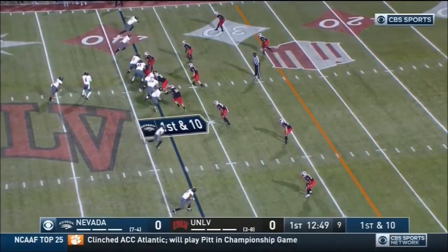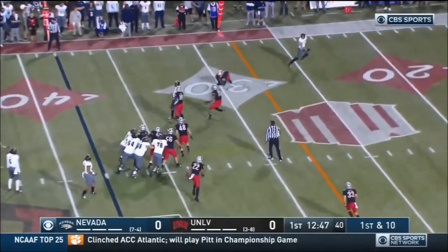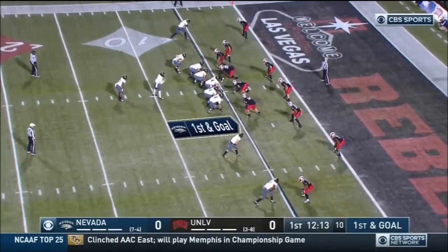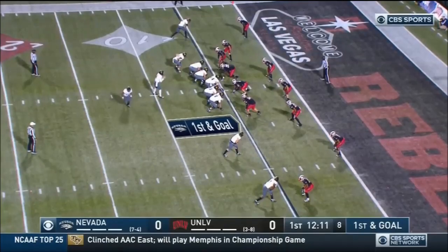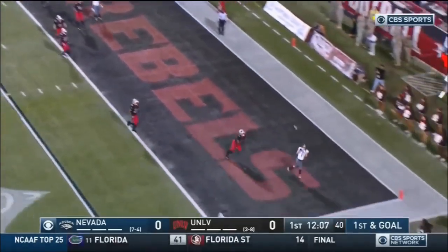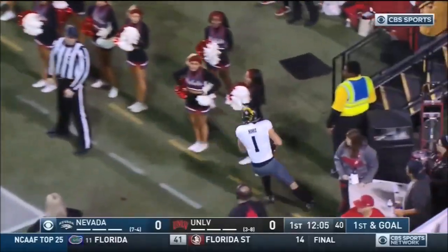A lot of talent on the outside for Nevada. Quick throw there into traffic — is it hit? First and goal from the five. Kelton Moore in motion, Ganjie corner throw, caught — touchdown! Their Thanksgiving.